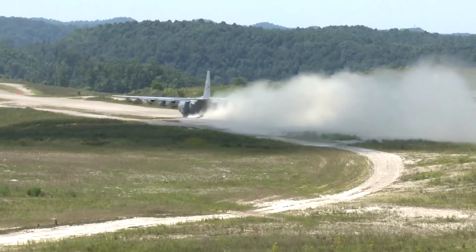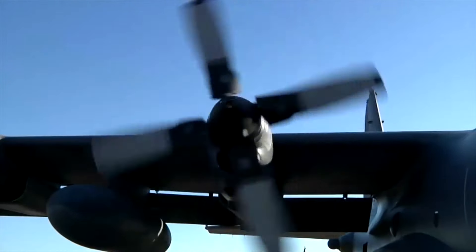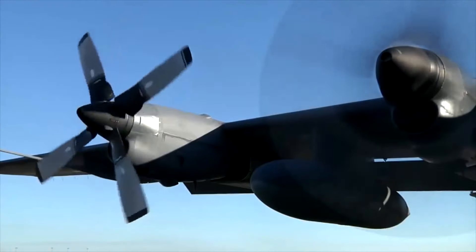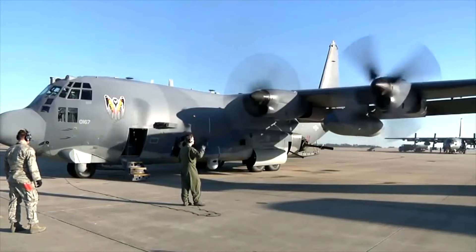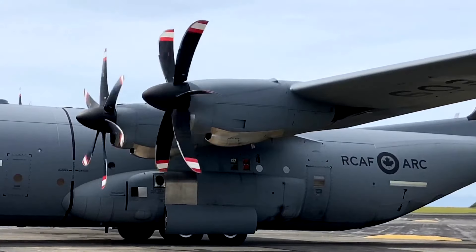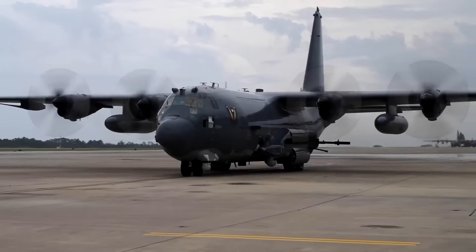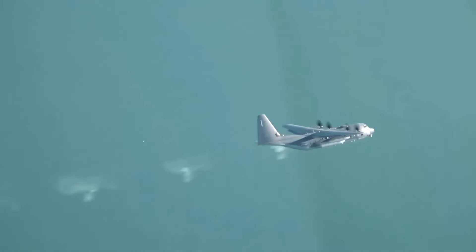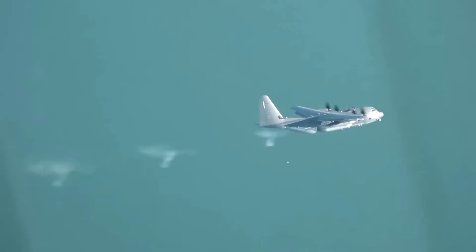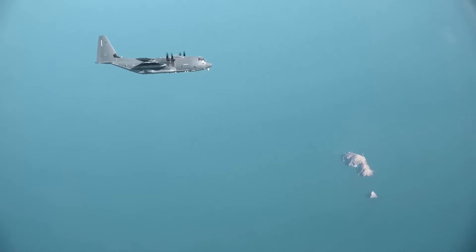For such a large plane, a significant power plant needs to be present. The aircraft has four Rolls-Royce AE-2100 D3 turboprops with a thrust power of 3,458 kilowatts each. Each of the AE-2100 D3 engines is 3.15 meters in length and 0.73 meters in diameter. The aircraft can reach a max distance of 3,000 miles without refueling and is capable of flying at a speed of 362 knots at 22,000 feet altitude.